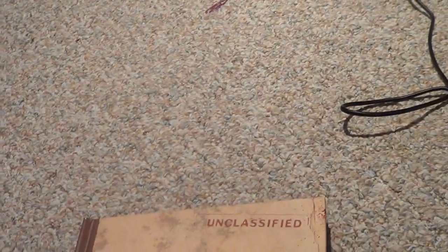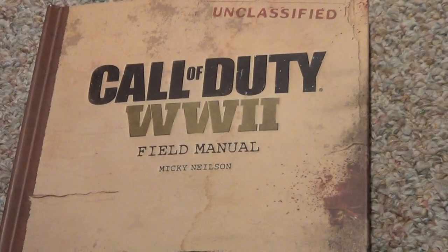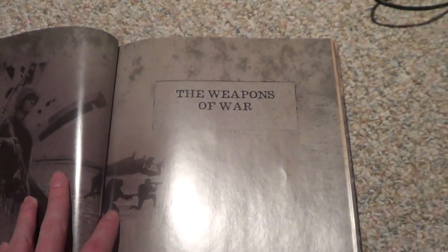Alright guys, this is Captain Alex Mason here and we're going back to this Call of Duty unclassified World War II field manual belonging to Ronald Daniels. We will be focusing on the next following chapter: Weapons of War.